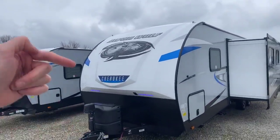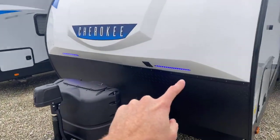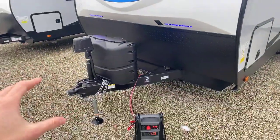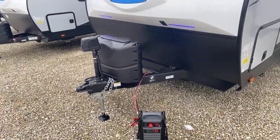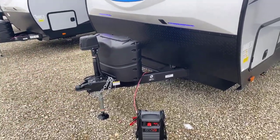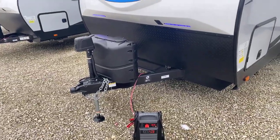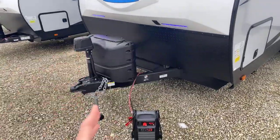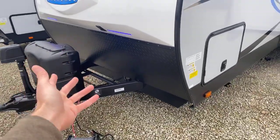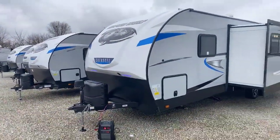It comes with a solid three-quarter fiberglass front cap. It has two really nice LED docking lights that are going to light up your hitch area. So if you get to your campground after dark, you'll be able to unhitch with some light. Or if you're an early bird and want to get out on the road before sunrise, you can turn those lights on to help you hitch up in the morning. It also has a rock guard on the bottom quarter of the front to protect the front end of your travel trailer.